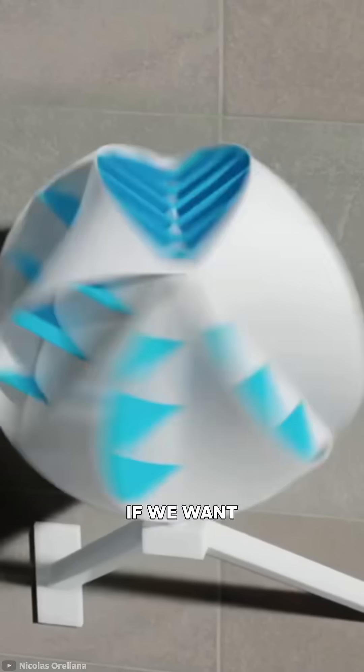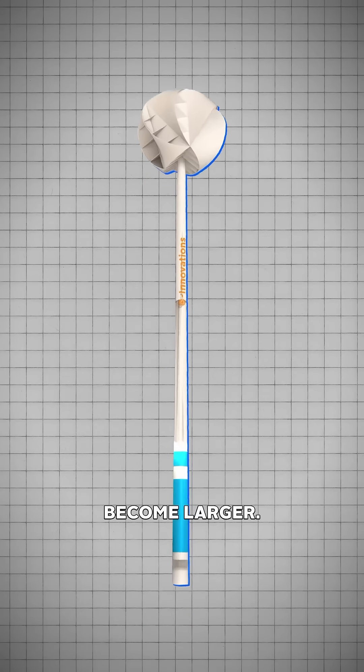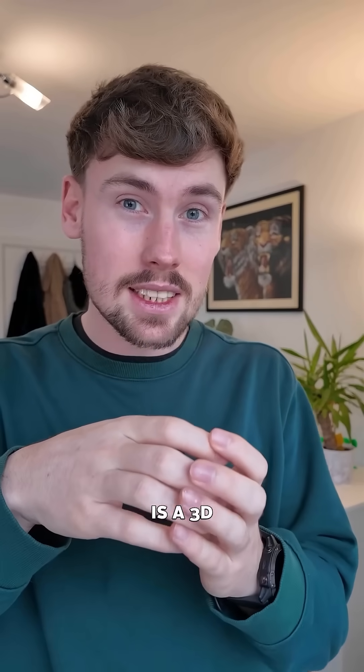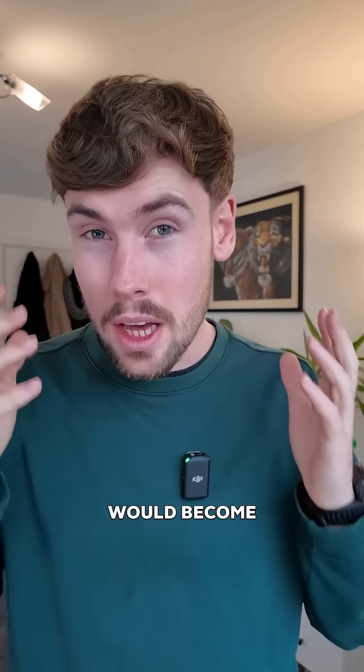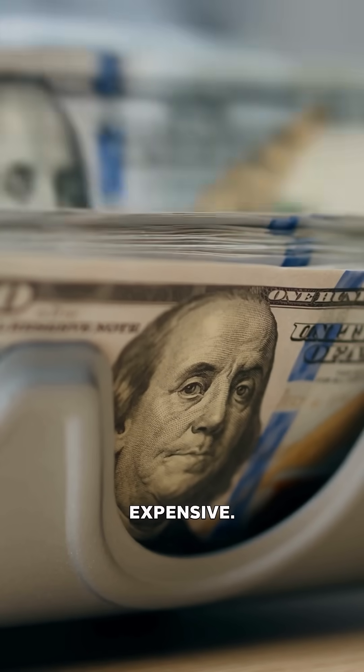However, I do see a problem. If we want one of these turbines to capture more energy from the wind, it would have to become larger. But because it is a 3D design, as it scales up it would become huge — therefore it becomes difficult to install and likely pretty expensive.